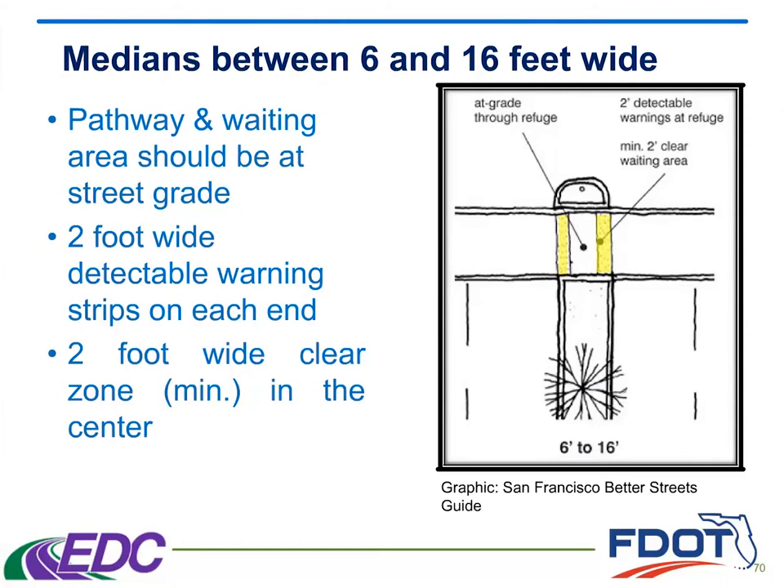This goes into some more detail about what we're looking for in these pedestrian refuge islands. It's ideal if they are at grade — that's going to help any of our ADA users, so people in wheelchairs or with low to no vision. In addition to that, we want it to be at least six feet wide so it can allow for space for the truncated domes as well as a flat waiting area in the center, so that if someone is in a wheelchair, they're able to stay level there. And although we're talking about ADA here, these facilities really help everyone, especially slower seniors, young families, and ADA users as well.